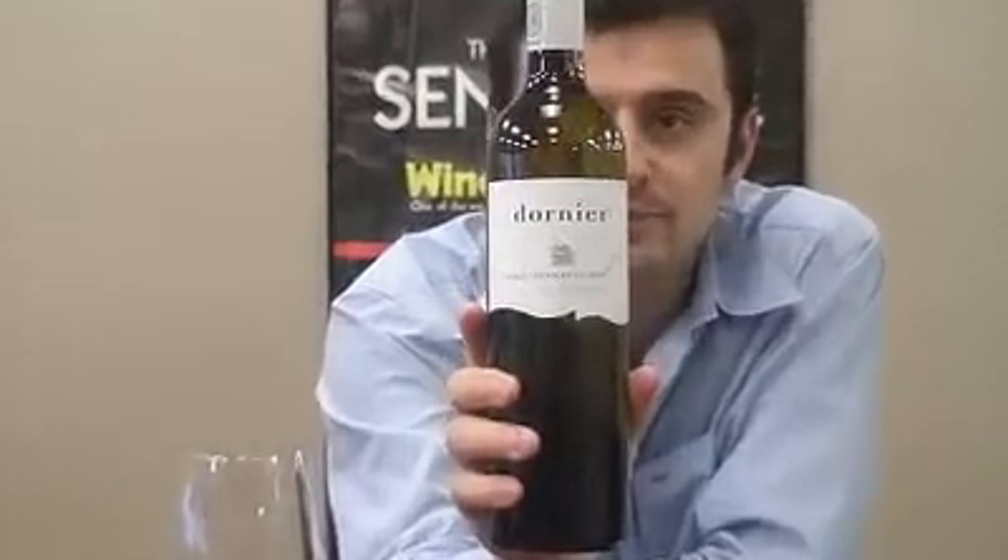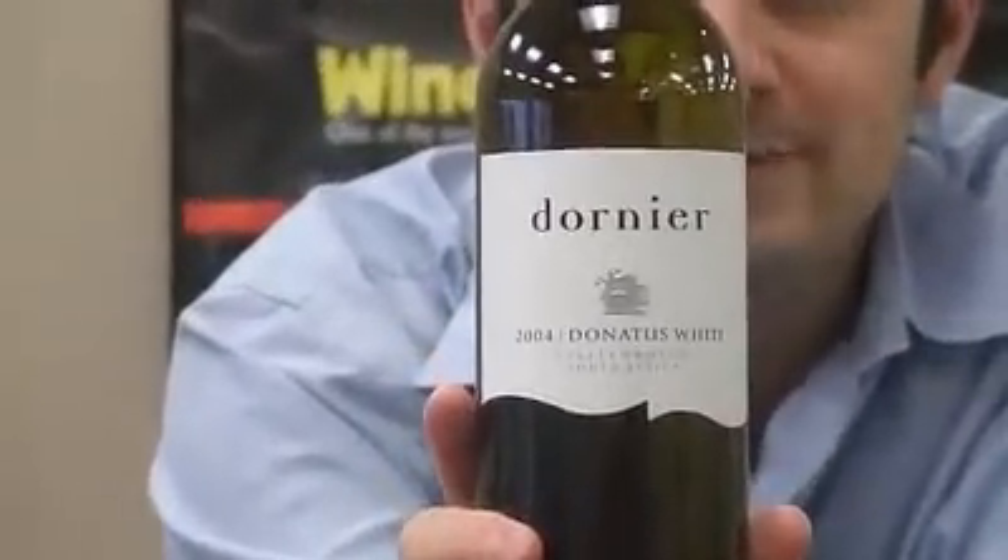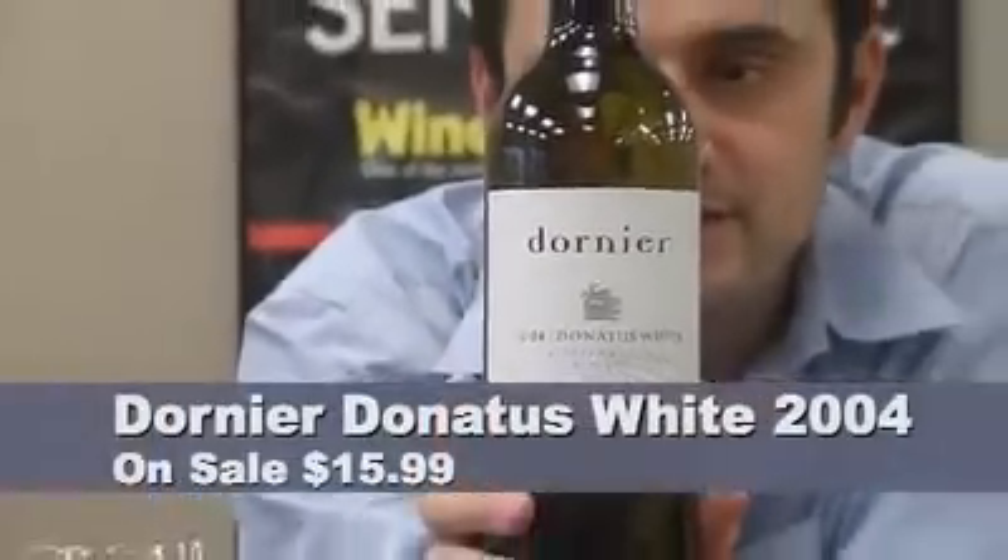Today, one wine — a very special wine from South Africa. We haven't done a lot of wines from South Africa, but this wine from Stellenbosch, which is one of the premier areas — the Dornier Donatus White — is a wine that deserves its own episode.